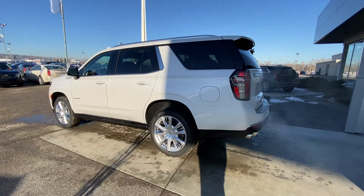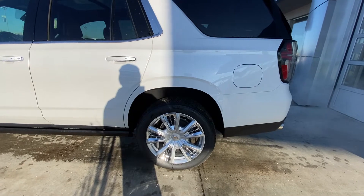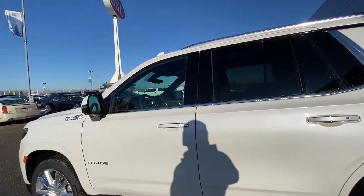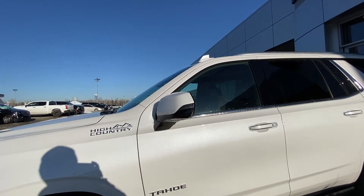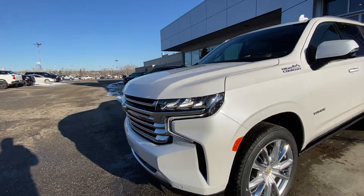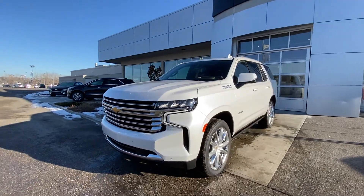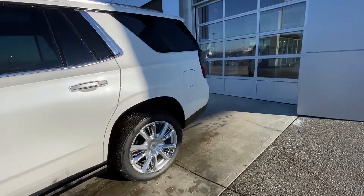Taking a quick look at the exterior of the brand new High Country Tahoe. We do have the 22-inch wheel and tire package — beautiful chrome and alloy wheels with Bridgestone all-season tires. Color match door handles with chrome accents and keyless entry. We have the color match mirror caps with LED lighting and cameras. High Country badge on the front fender. Up front, you have your High Country grille with gold chrome, parking sensors, and LED daytime running lamps.